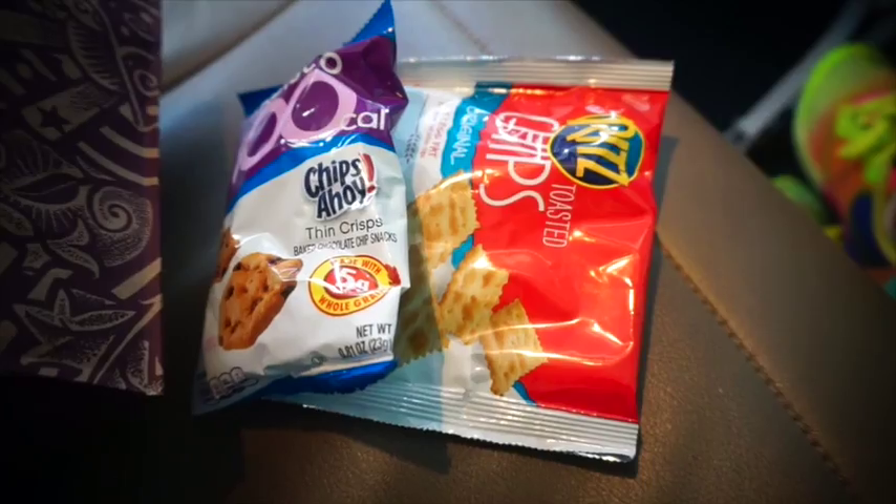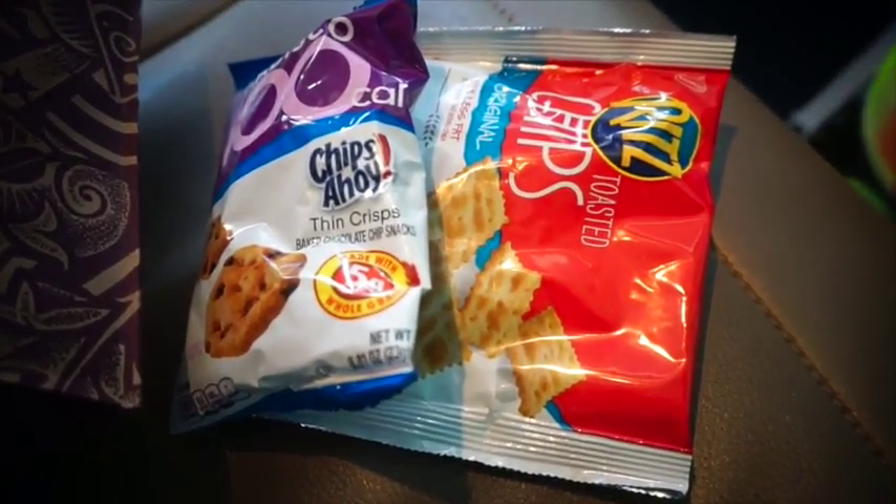Next tip: make sure you bring some healthy snacks, but be careful because you don't want to bring ones that smell too strongly — like my sriracha peas. They smelled up the entire area around me and I had to close the bag. Bringing healthy snacks will also help prevent eating those snacks they give you on the plane that aren't so fresh, fit, or healthy, or at least help you eat less of them.